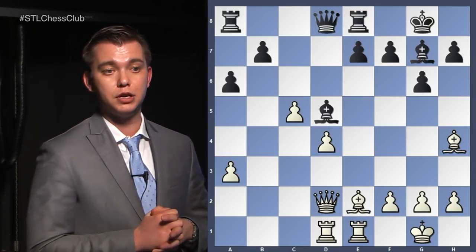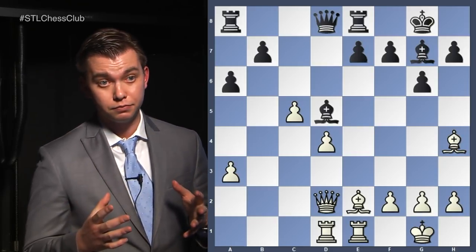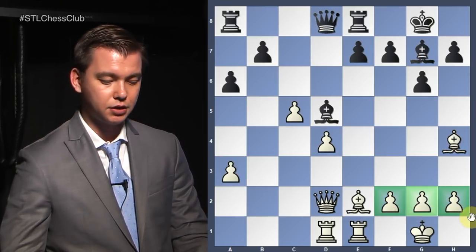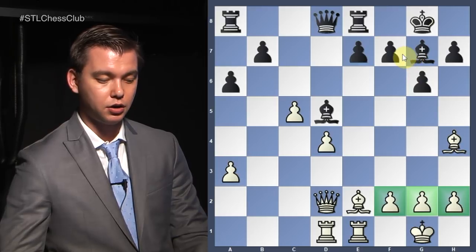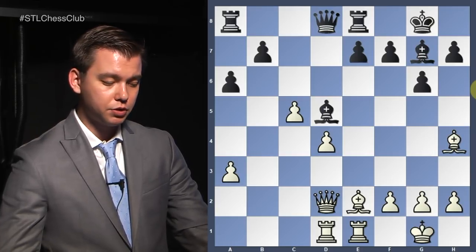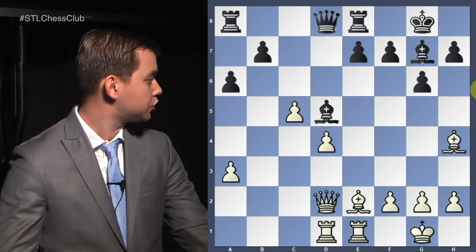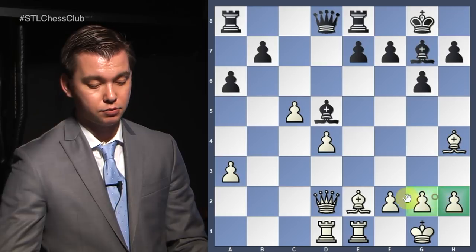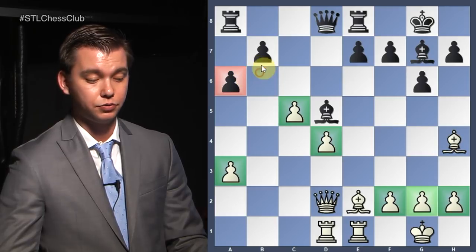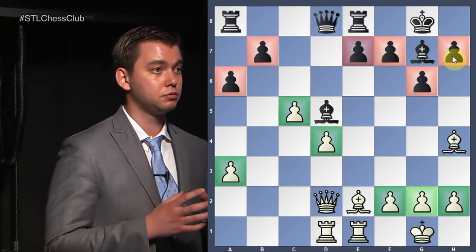Then we have to look at some positional nuances. For example, we look at king safety. Both kings are pretty safe — the king is behind three pawns, and this king is also pretty safe and not exposed anywhere. Then we compare the pawn structure. White has what we call three islands, three pawn chains. Black has only two pawn chains.